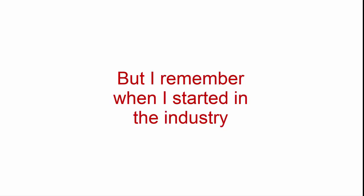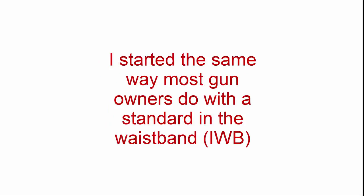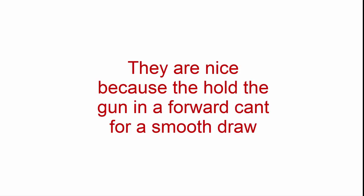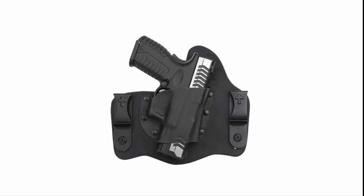But I remember when I first started in the industry, I assumed I must be missing things when it came time to find a good holster. I started the same way most gun owners do, with a standard in-the-waistband leather and kydex holster that seemed so widely available in all the stores. They are nice because they hold the gun in a forward cant for smooth draw, and they are secure to your body, and they hold your pants open for ease of practice drawing from concealed. But they are hard, and they print really badly because they're rigid and bulky.